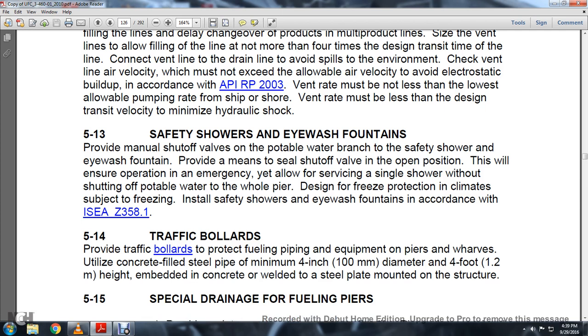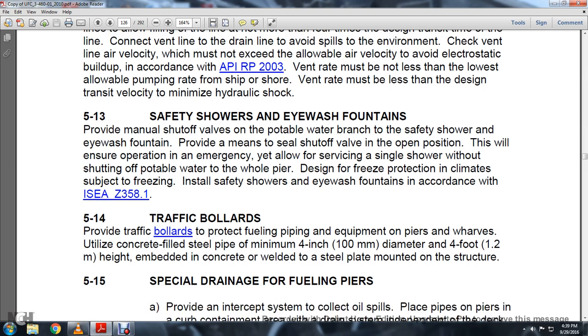Section 5.14 Traffic Bollards: Provide traffic bollards to protect fuel piping and equipment on piers. Where wharves are utilized, use concrete-filled steel pipe with a minimum 4-inch diameter and 4-foot height, embedded in concrete with a welded steel plate mounted on the structure.